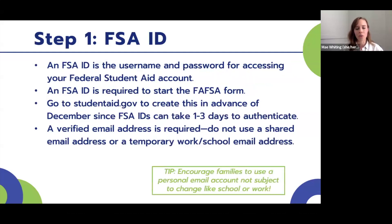Step 1 is the FSA ID — the username and password for accessing the student's federal student aid account, and it is required to start the FAFSA form. You'll go to studentaid.gov to create this in advance of December. Because it takes around one to three days to authenticate, we really encourage getting this process started now. There were several challenges with FSA ID creation last year, so it doesn't hurt to get started in October or even early November. Students and their parents creating FSA IDs should not use a shared or temporary email address such as a work or school address they'll eventually lose access to.